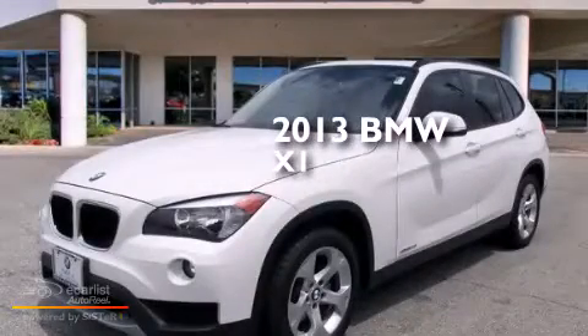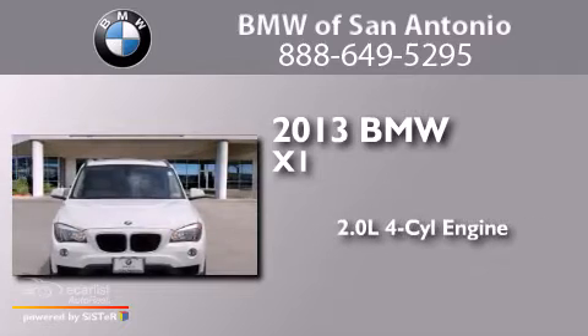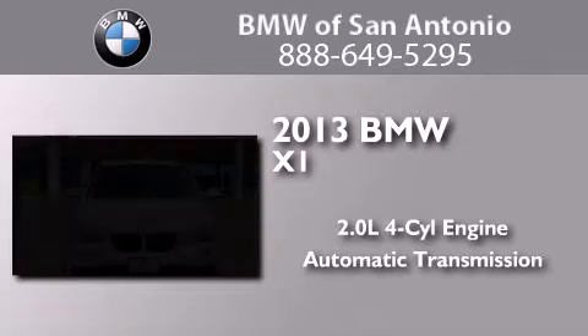This is a 2013 BMW X1. It has a 2.0 liter four-cylinder engine and an automatic transmission.